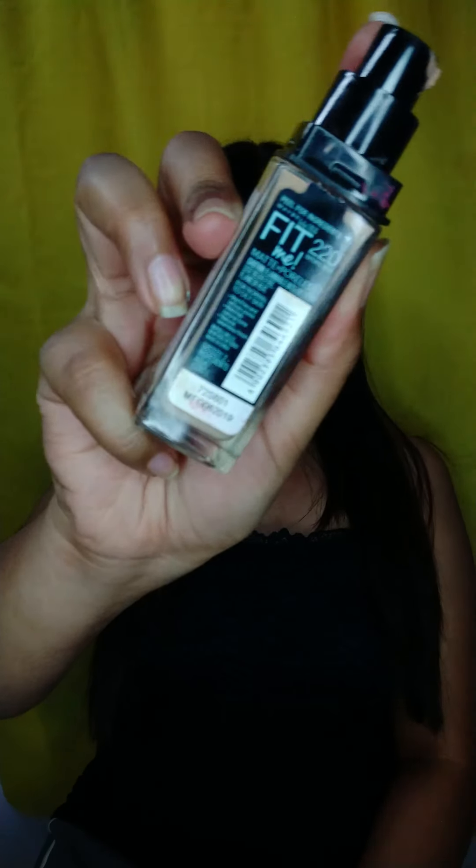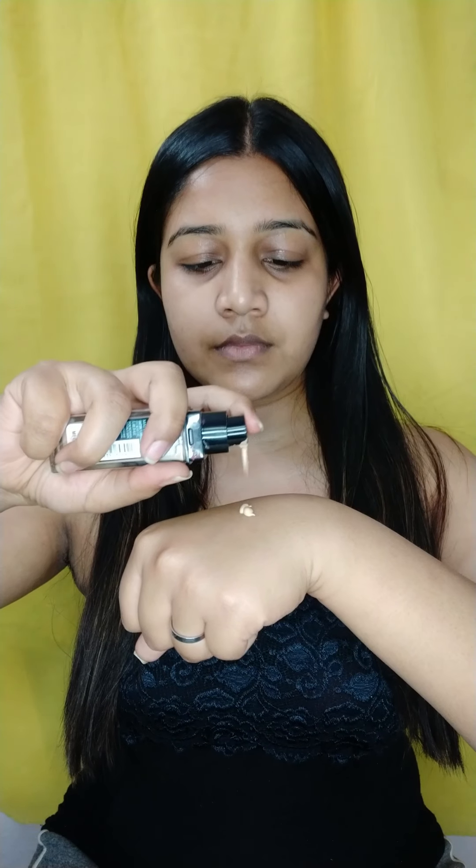I'm using Maybelline's Fit Me foundation in the shade 220 Natural Beige. I will be quickly buffing and blending it out with the help of my beauty blender all over my face, then quickly applying the second layer.